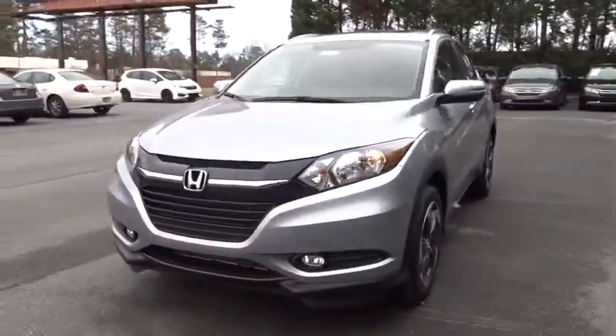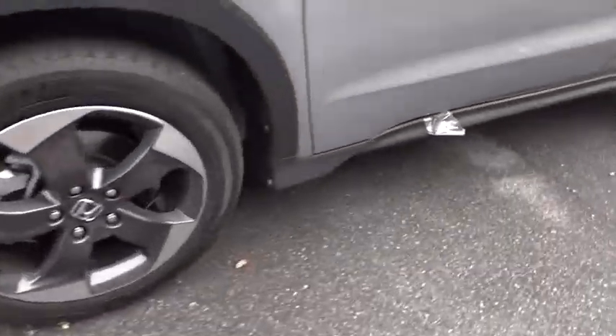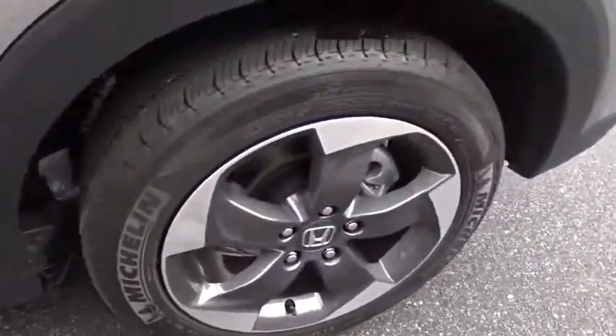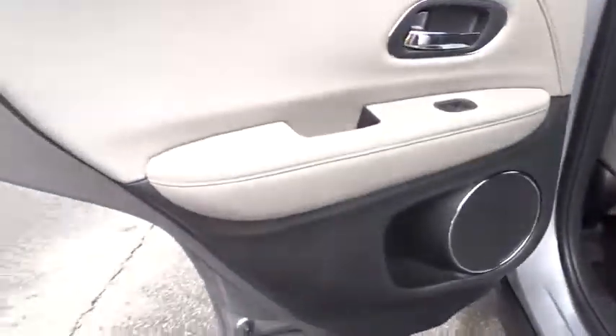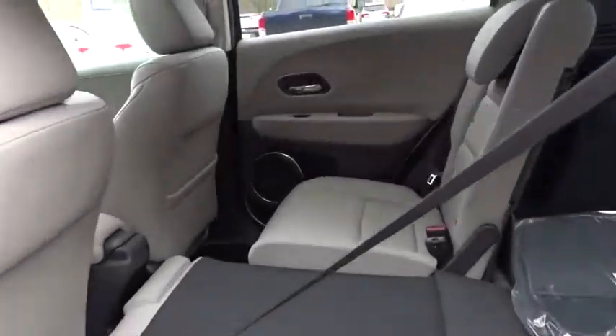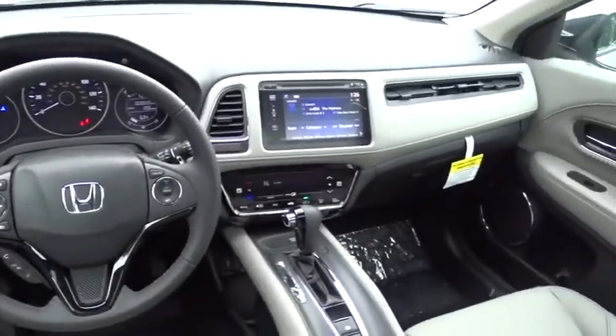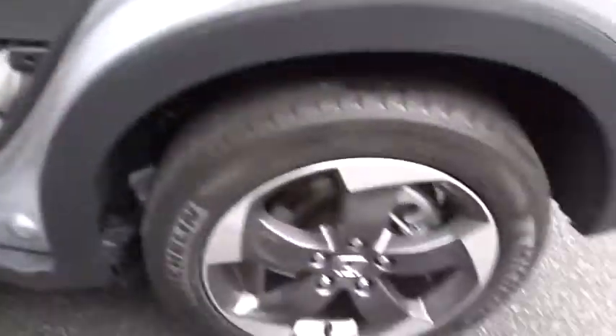Navigation system, anti-lock braking system, steering wheel audio controls, keyless entry, stability control, traction control, backup camera, leather wrapped steering wheel, Bluetooth, power steering.